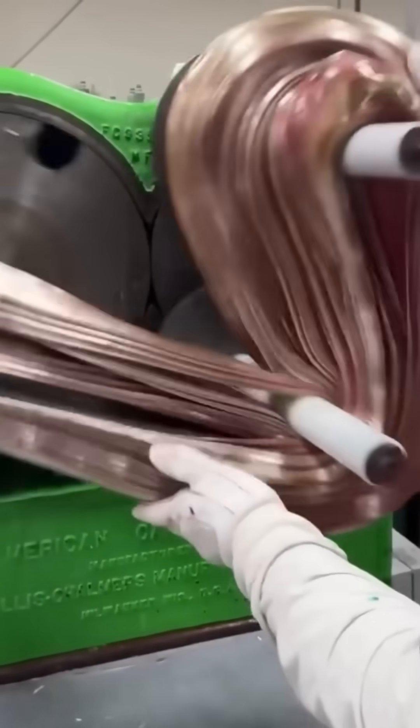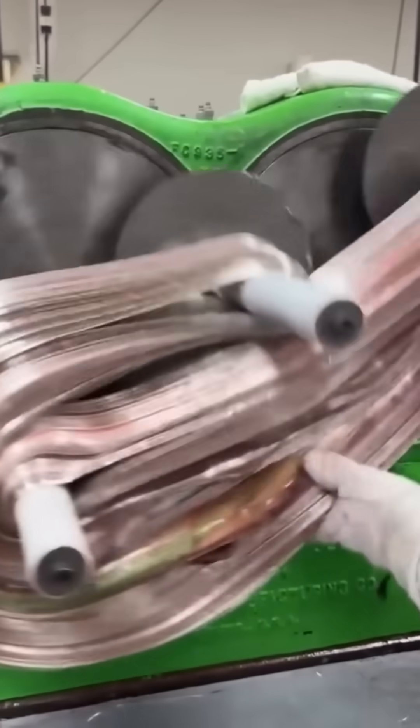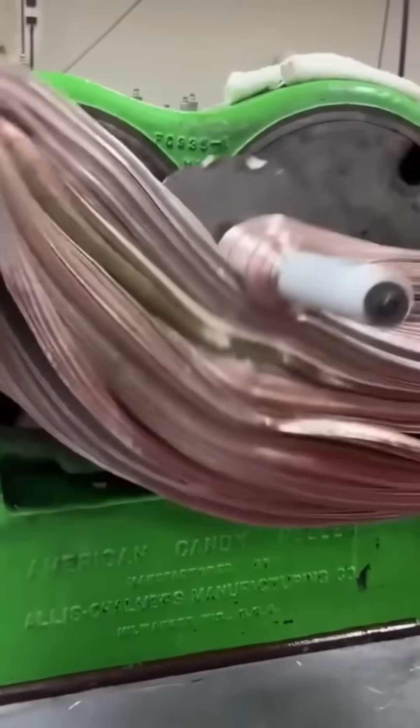A candy bending machine twists sugar into perfect spirals. It's part factory, part carnival trick — sweetness engineered with precision and a hint of mischief.